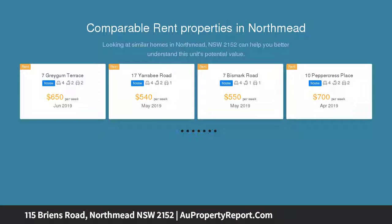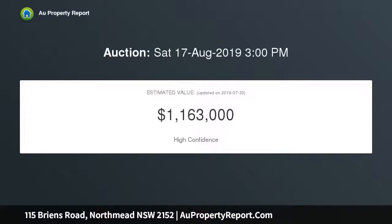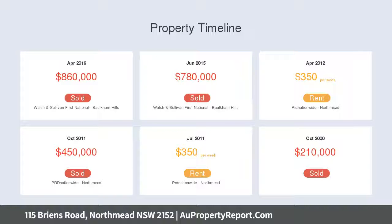This neat and tidy home is the perfect start in an up and coming suburb and a fantastic investment opportunity with plenty of upside. With a wide frontage and deep 645 SQM block, the home offers a unique opportunity to knock down and rebuild or look at granny flat potential, STCA.